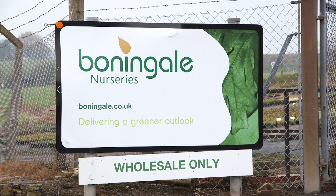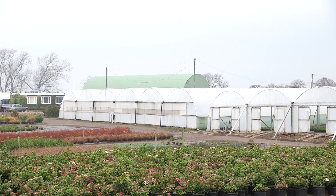Bonningale supplies trees and shrubs throughout the UK. A lot of those are plants that we produce ourselves; what we don't produce ourselves we buy in and trade on from other suppliers.